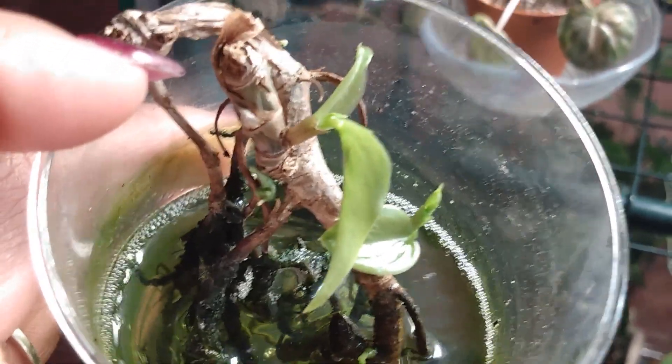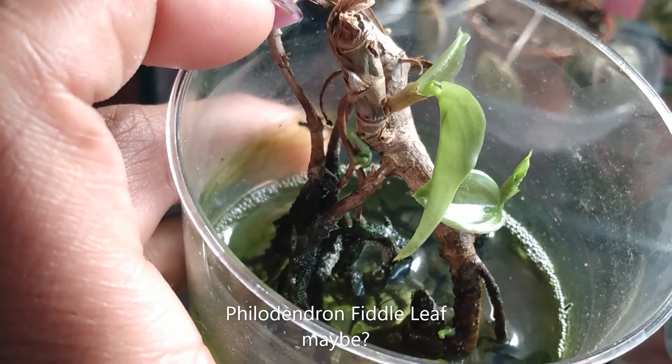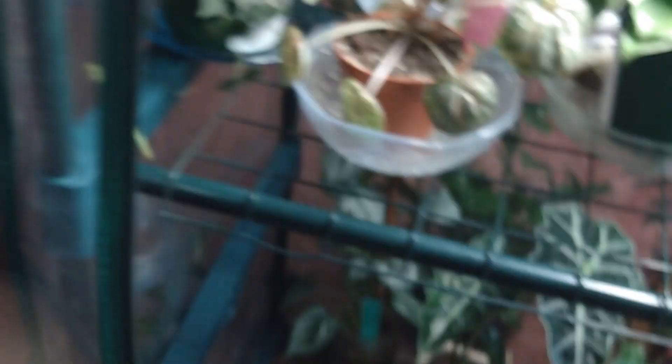I honestly cannot think of the name of this plant right now — total brain fart, guys! That's the end of the video. I hope you loved all the plants in my greenhouse and in my bedroom — I know I do. I still can't believe I have this Hoya, but I'm so excited. Until next time, be blessed. Bye!